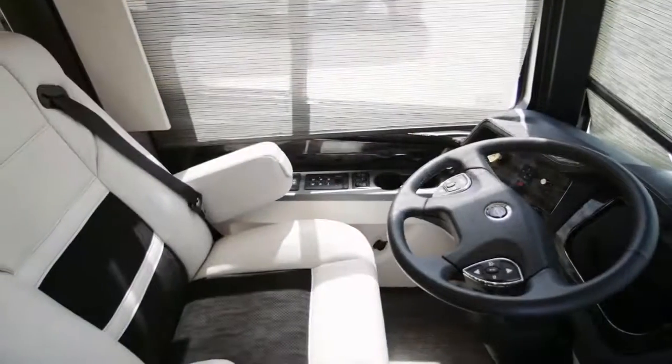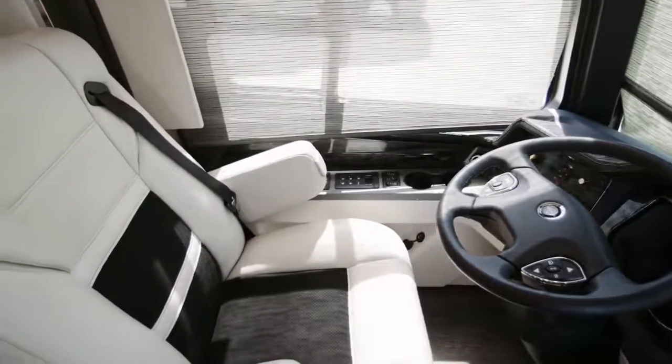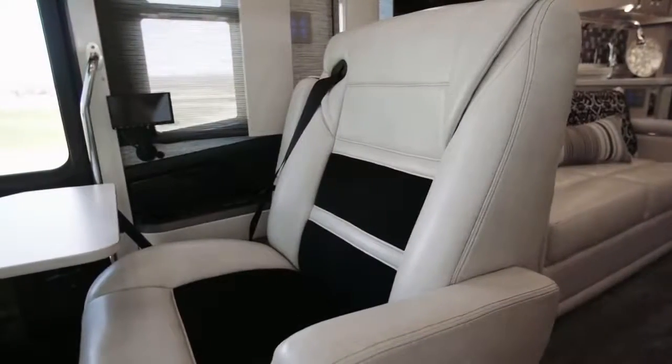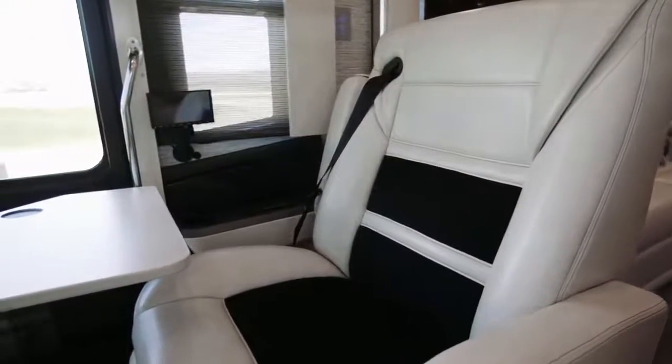Seats include both heated and cooled power-adjustable captain seats with an optional massage feature, and a queen-size passenger seat with footrest, workstation, and touchscreen navigation monitor.